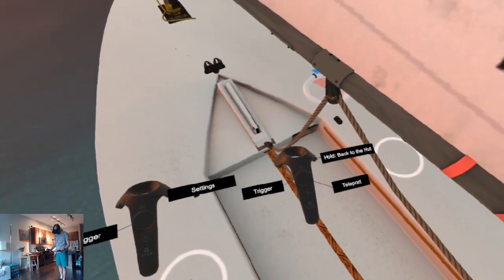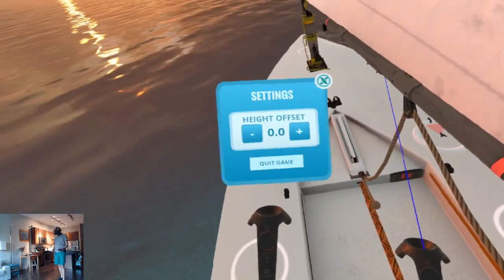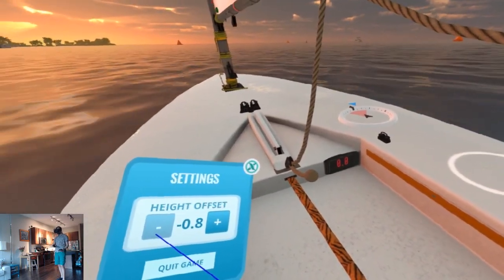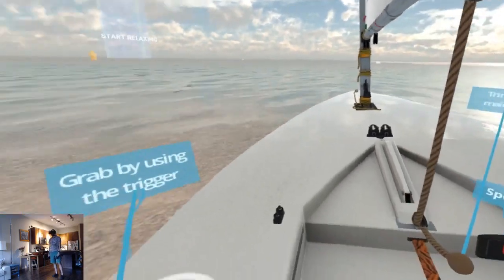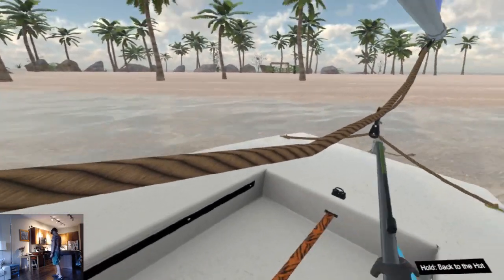By default you're supposed to sit on the ground playing this, just like you would be sailing a small boat. But if like me you prefer to stand, there is a height offset option so you can comfortably control the boat while standing. The whole experience is well designed for motion controllers — using your hands to steer the ship and pull the sail feel natural and realistic.